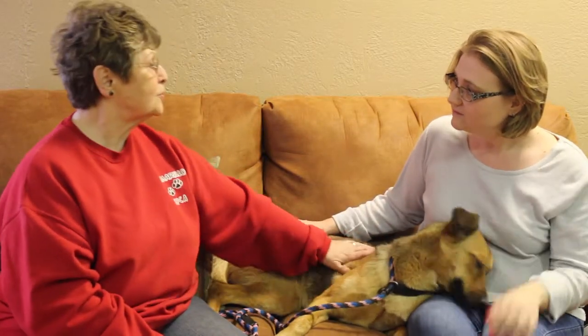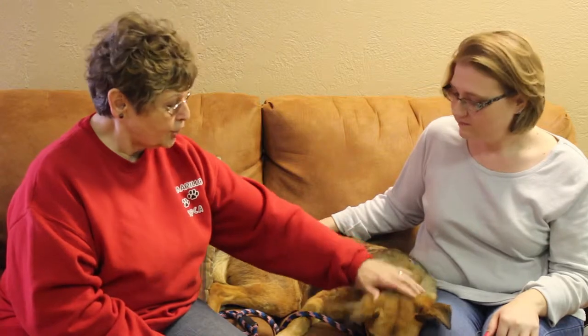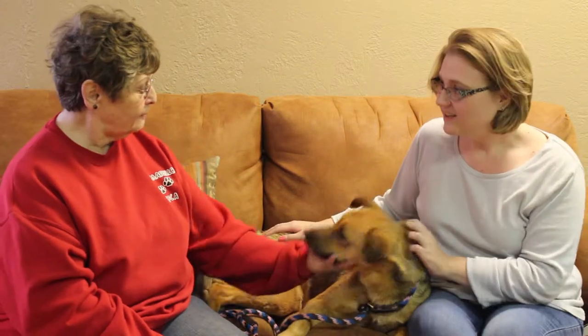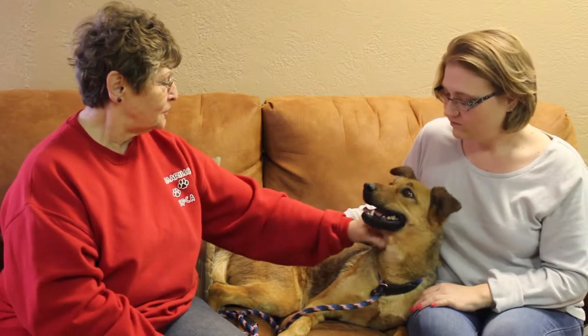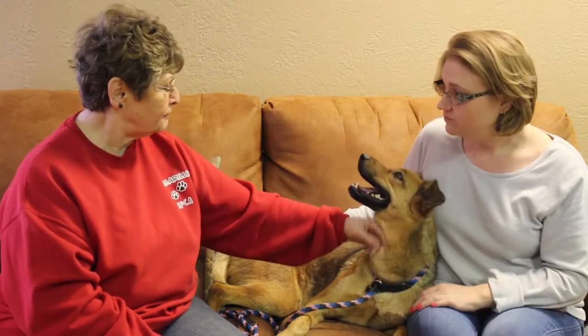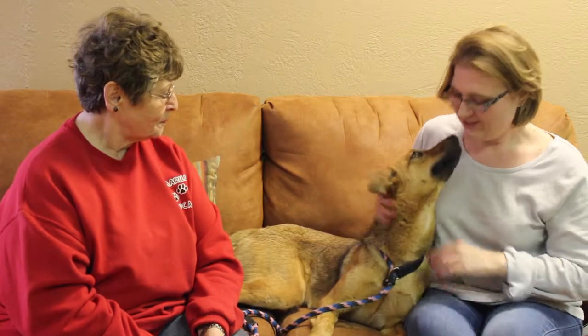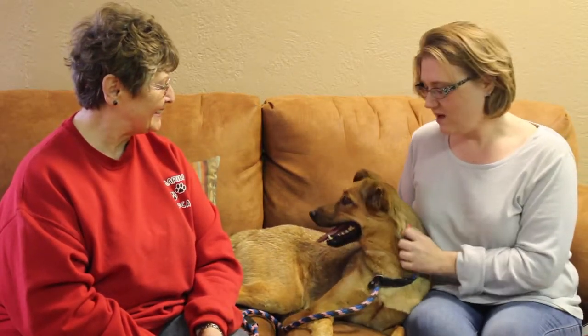She still likes toys, so she's going to chew on a few things. But she'd be great for a family. She's very active, very playful. And as you can see, she loves to be around people. She loves to give kisses too, and we found out she likes belly rubs as well.